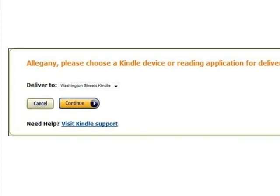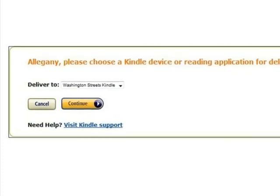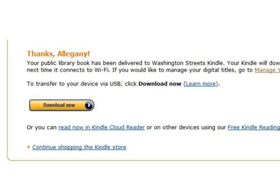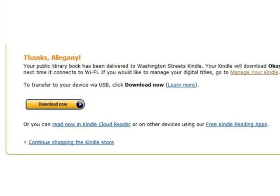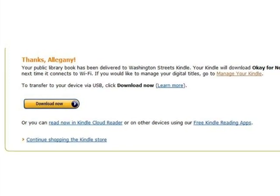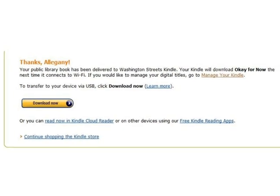You can deliver to a Kindle eReader or to the Kindle app on a device such as an iPod or iPad, as well as in your browser using the Kindle Cloud Reader. Click the Continue button to download the book. A confirmation message will show on screen. Remember, if you are not located in an area with Wi-Fi, you can click Download Now to download the eBook to your computer and transfer it using USB instead. Library Kindle books will not be delivered via 3G. You are now ready to enjoy the book.